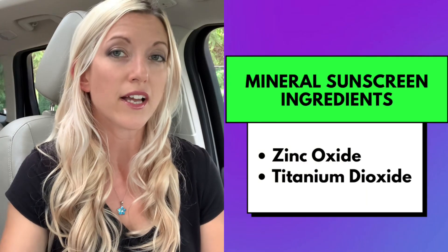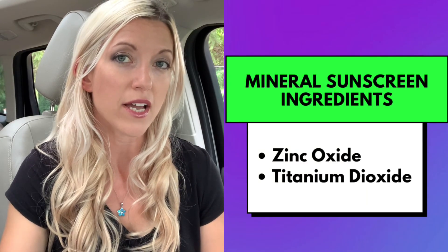In 2019, the FDA updated their sunscreen guidelines — it hadn't been updated in quite a few years — and there were some significant changes that came out with this update. The FDA proposed that there were only two ingredients considered safe and effective sunscreens, and those two ingredients are zinc oxide and titanium dioxide.